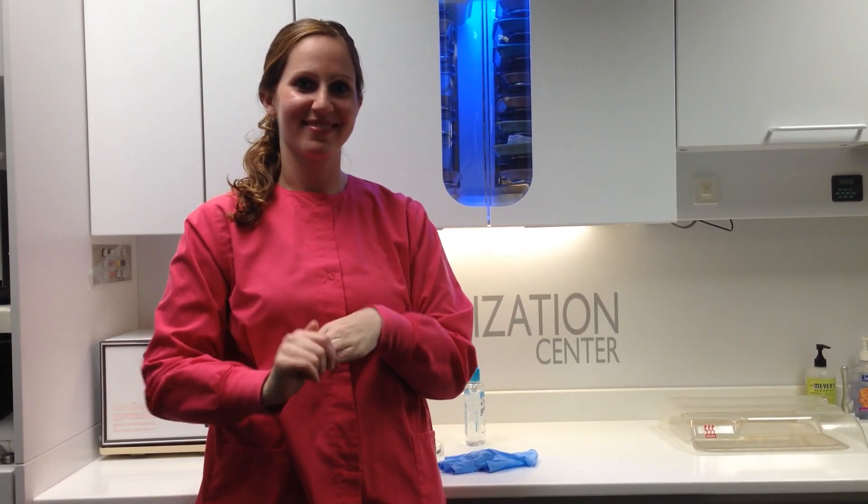Personal protective equipment is very important in providing protection for the dental assistant.